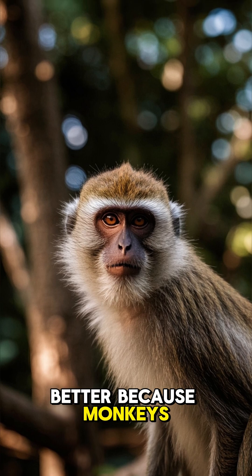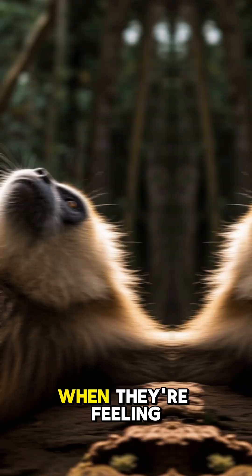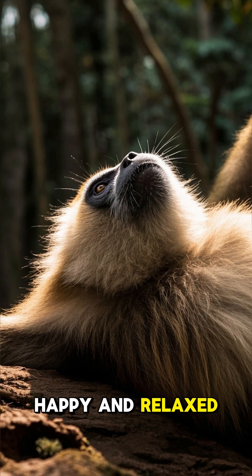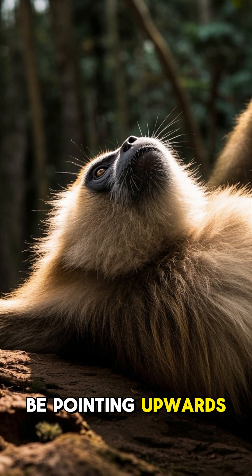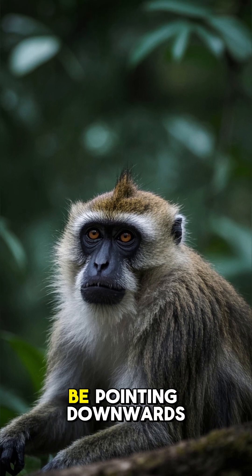But it gets better, because monkeys can also use their whiskers to express themselves. When they're feeling happy and relaxed, their whiskers will be pointing upwards. But when they're stressed or anxious, their whiskers will be pointing downwards.